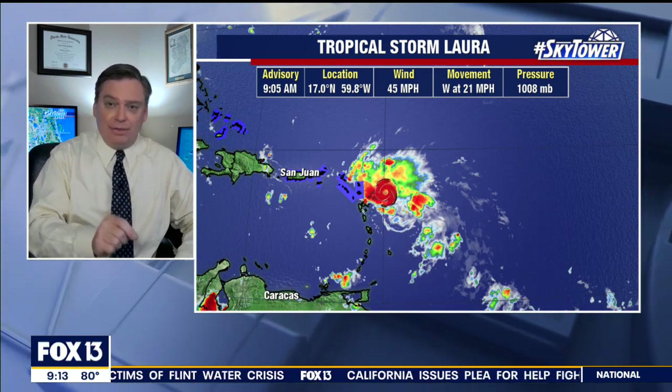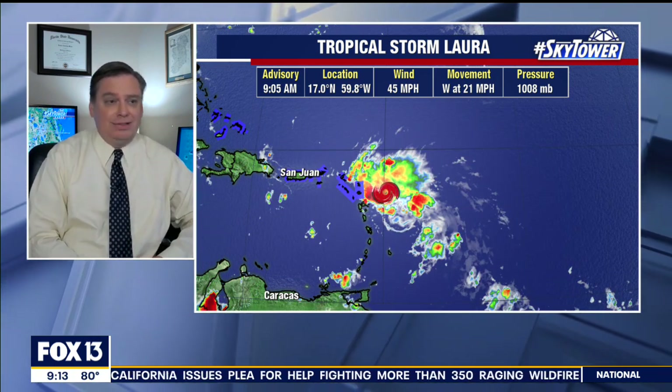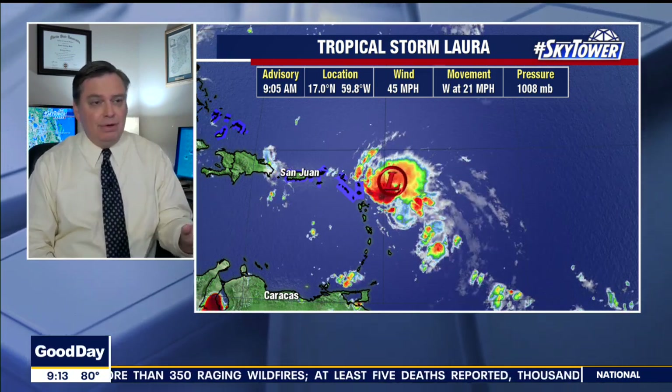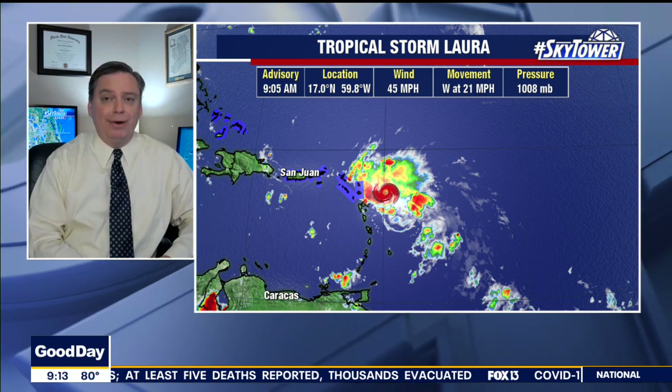The other thing they found is that the center was actually south of where they originally were looking, or it has at least formed further to the south. So that is going to change the forecast track. We've been talking about this all morning — as time goes on, you have to find that center, and then that's really going to help determine where this is going to go.